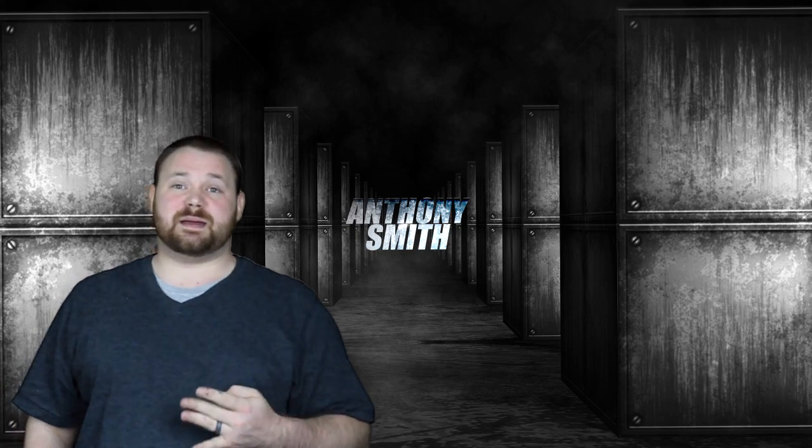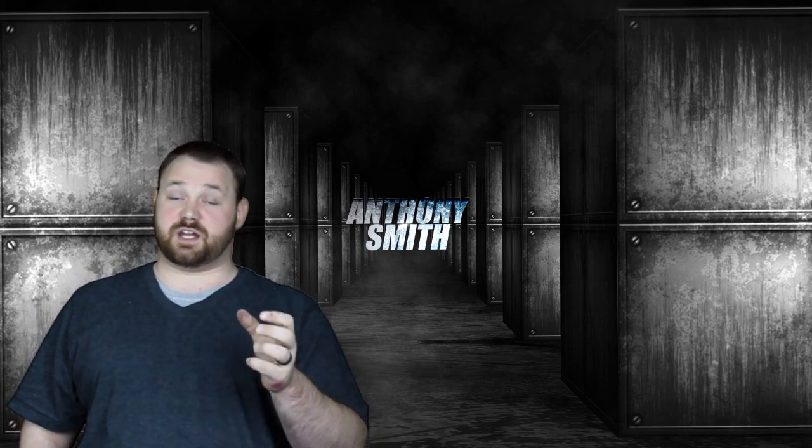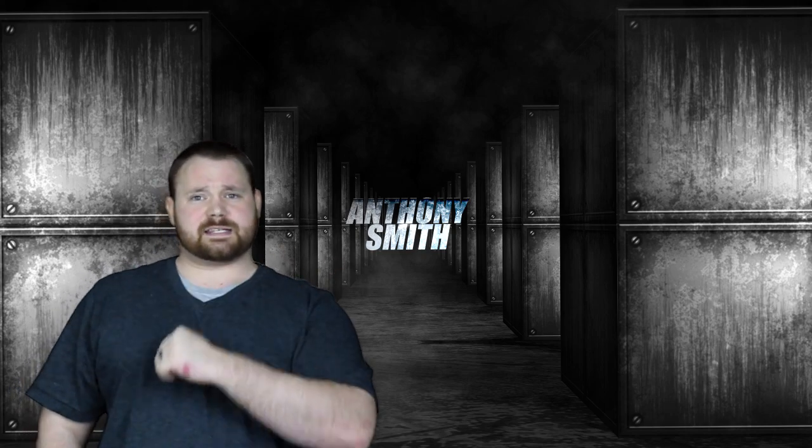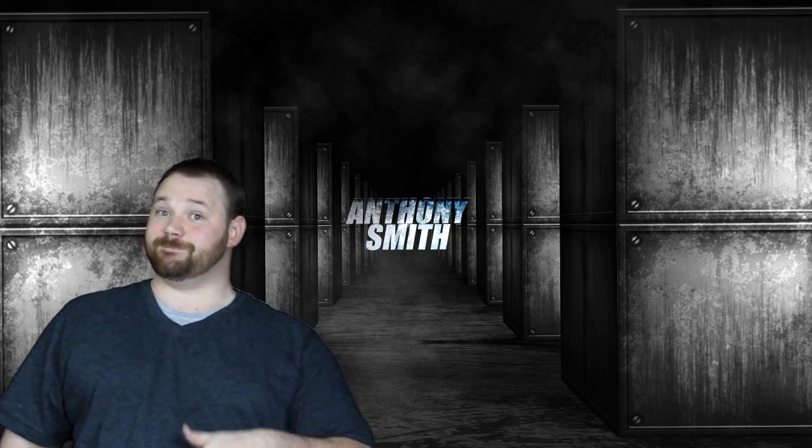How we choose these people is we ask them to write very detailed letters in the comments of the video that they're watching, and that's exactly what I want to do with you today because I have something to give away.